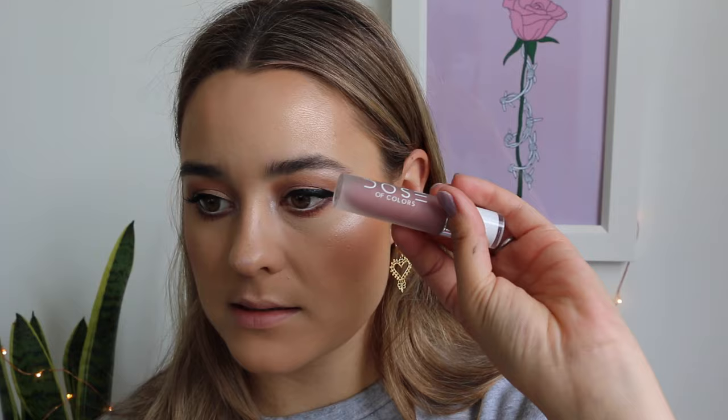I'm just going to take the Bobbi Brown Pink Glow Highlighter on a clean pencil brush and just highlight the inner corner. The colour I have been wearing pretty much every day since I got it is the Dose of Colours Stone Liquid Lipstick. This shade is everything — so nice. It can look quite dark, so I just like to do a really thin layer of it.